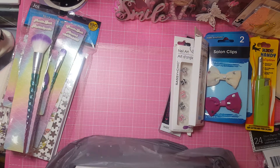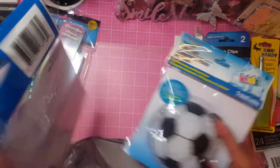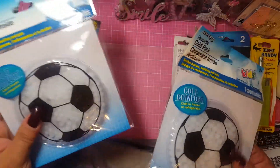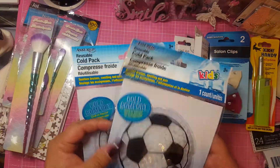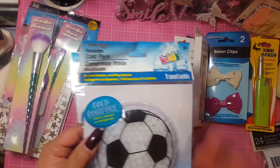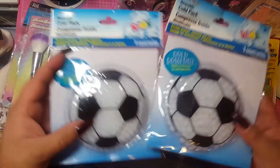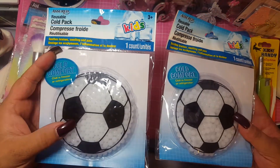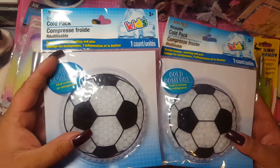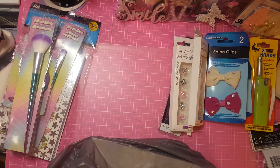My nieces and nephews are constantly getting hurt when they come over because we rough house. So they're always fighting over the cool ice packs I have — if there's a ball and a rose, whatever one has, the other one wants. So I just got two soccer ball ice packs, because my niece is eight and my nephew is four — they both play soccer and I figured they'd both like them. So those I'll put in my freezer for them.